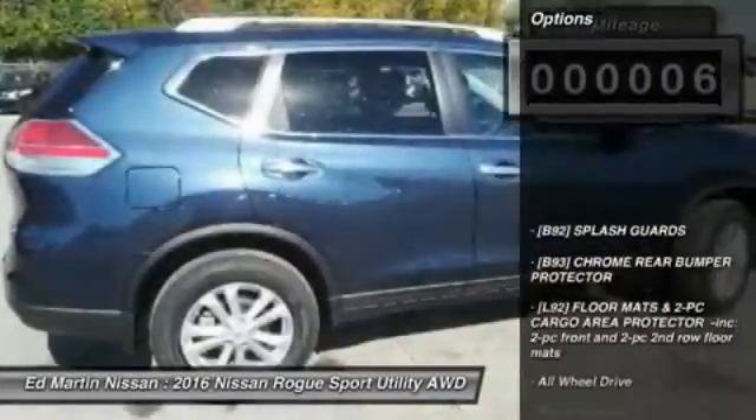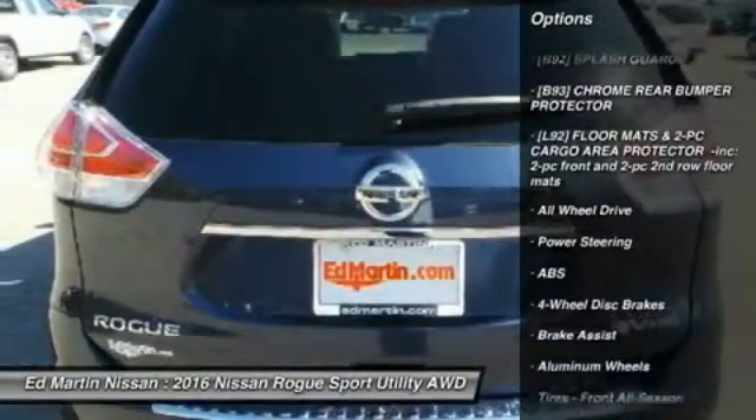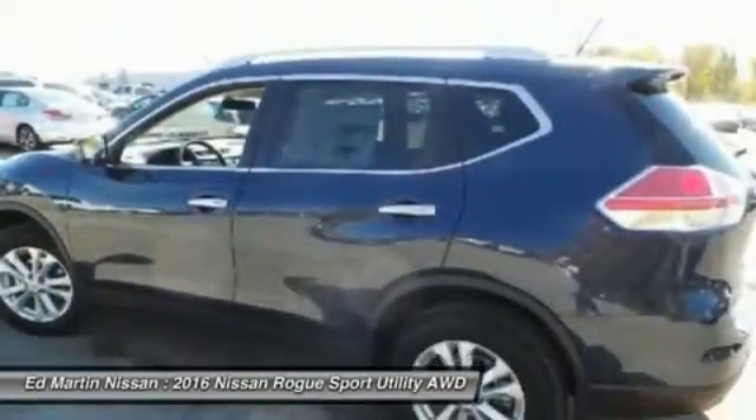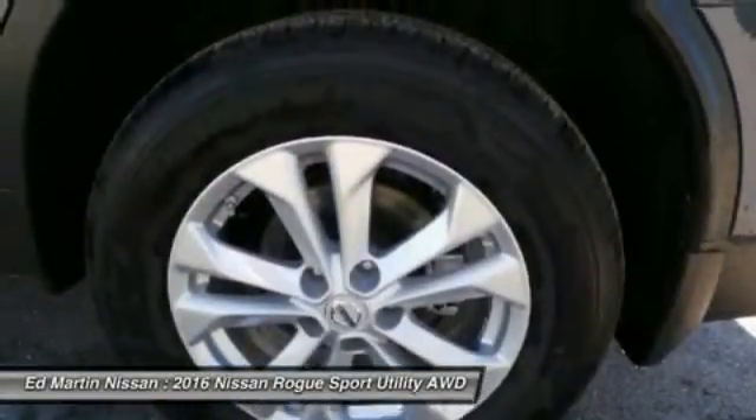Here are some of this vehicle's great options: keyless entry, anti-lock braking system, steering wheel audio controls, all-wheel drive, traction control, Bluetooth, adjustable steering wheel, power steering, cruise control, aluminum wheels.